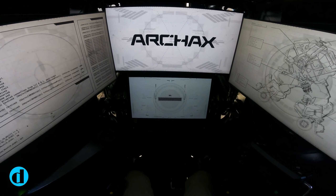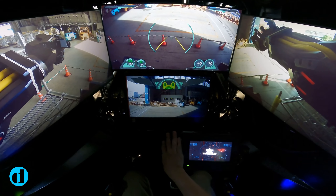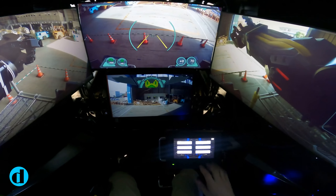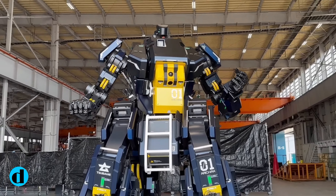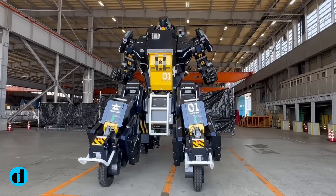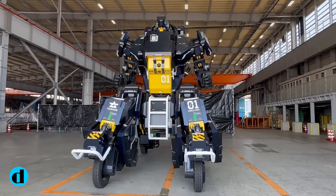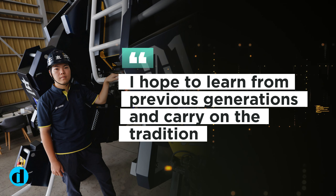Yoshida intends to create and sell five of the devices to wealthy robot enthusiasts, but he hopes the robot will one day be utilized for disaster relief or in the space business. Yoshida developed an early interest in manufacturing, learning to weld at his grandfather's ironworks, before going on to start a company that manufactures myoelectric prosthetic hands.